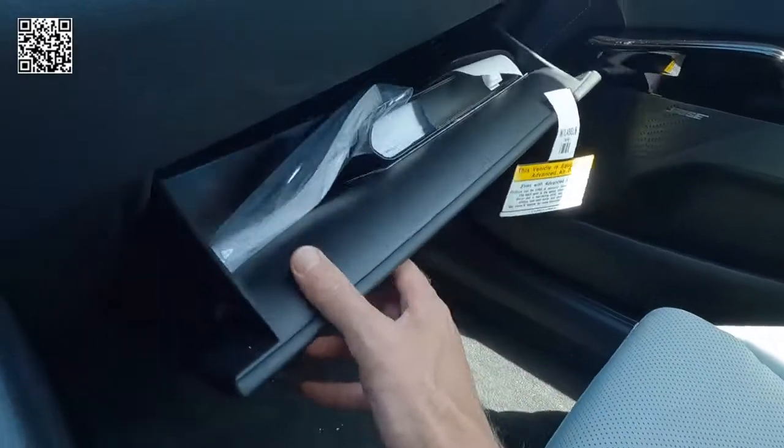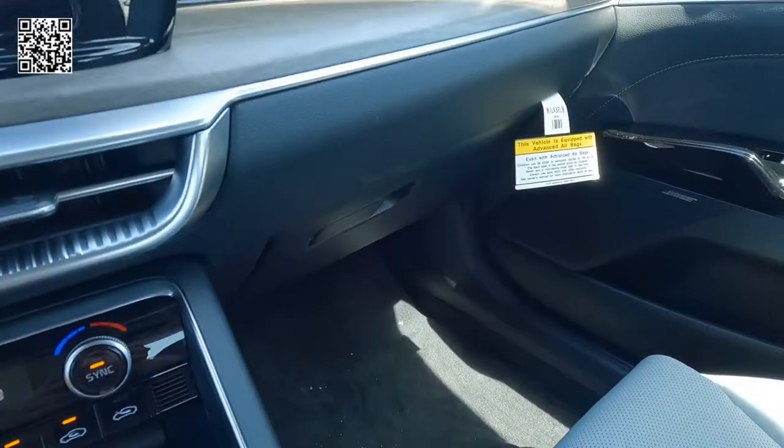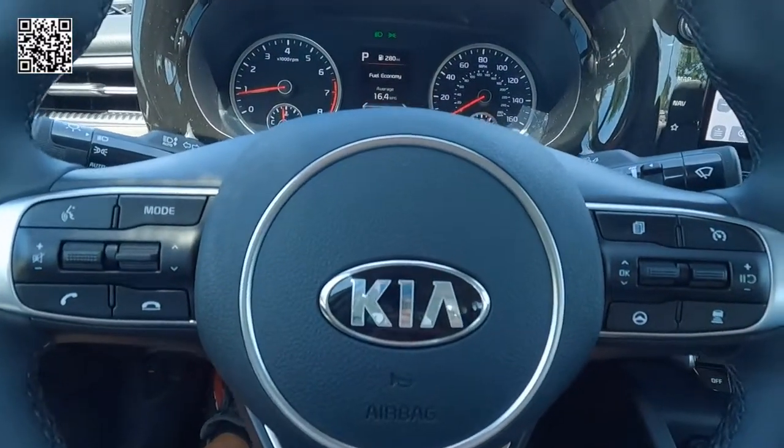Your center console, your glove box with your owner's manuals. Very well equipped and well appointed in this trim level.